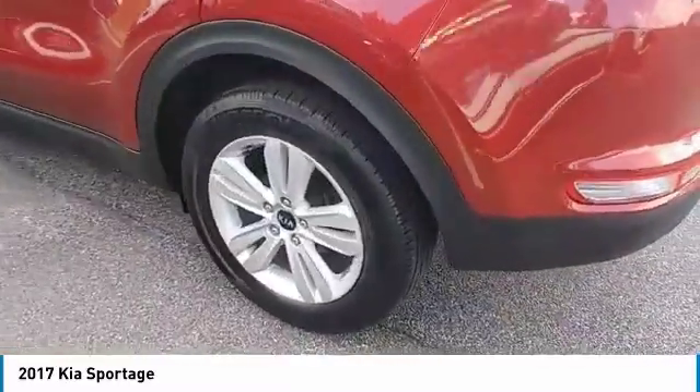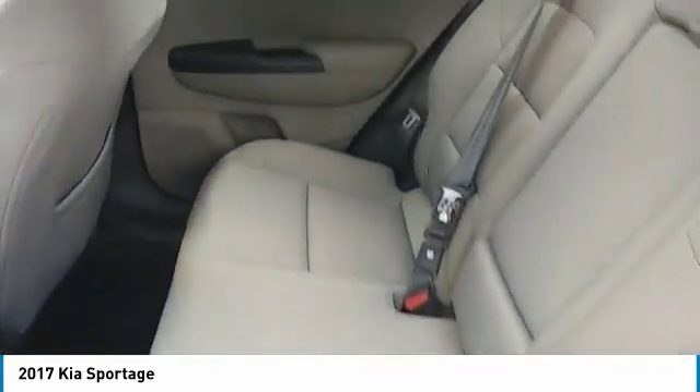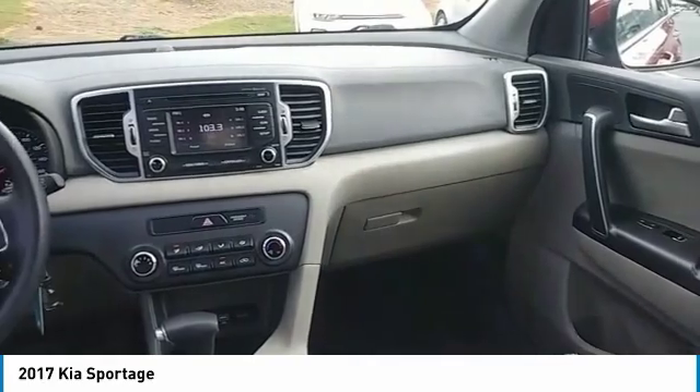Traction control, intermittent wipers, daytime running lights, remote keyless entry, FWD, headlights auto-off, mirror memory, security system, cruise control, trip computer. This beauty will make even your house keys jealous. Drive it today.